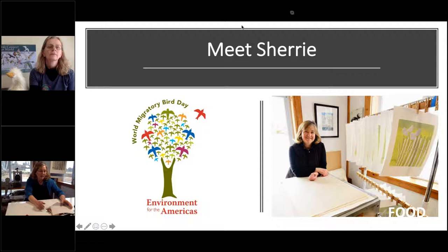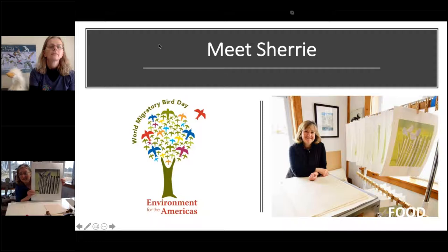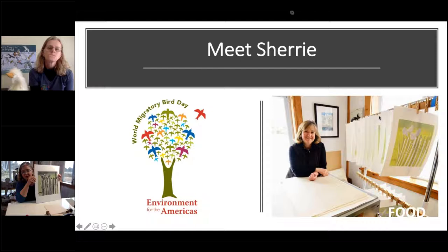I also do a more complicated process called reduction printing. Usually when I print multicolor prints, I do them all using one block of linoleum and print all the different colors one right after the other. Here's a piece I did with lots of colors in it — it took many, many layers of color, one right on top of each other. And I think the picture of me in my studio at the bottom of the screen shows this very same piece when it was maybe not even halfway finished yet.